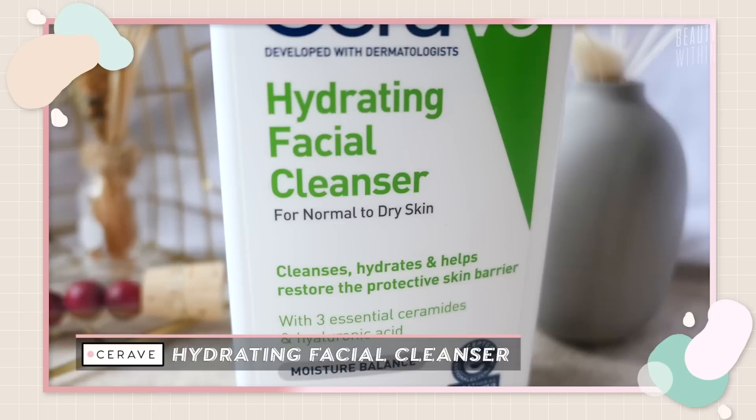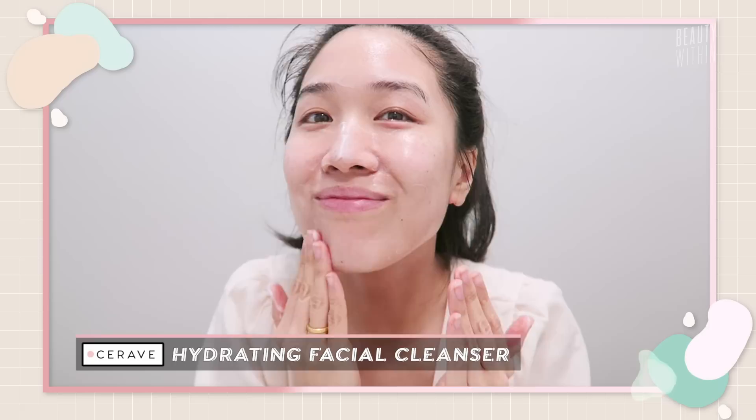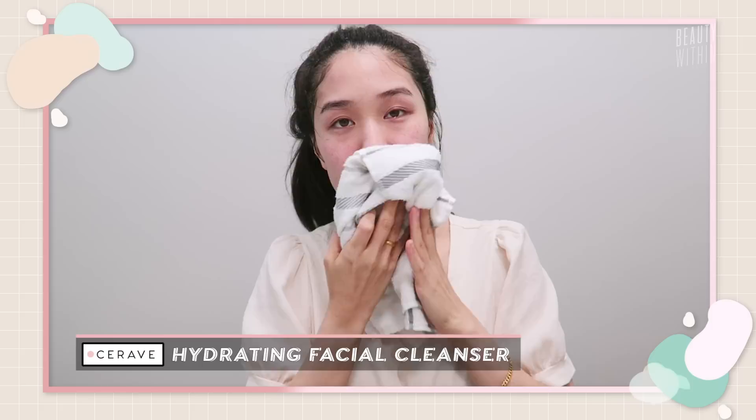You know those cleansers that are too stripping? They have too many alcohols — you can literally feel all your face being washed away. This just feels like a gentle cleanse. There's a blend of three essential ceramides, which act as glue that holds your skin cells together and protect against environmental factors. There's also hyaluronic acid, which is very hydrating and nourishing. All CeraVe products have these three essential ceramides in their moisturizers and cleansers — that's what they're known for. This is a really good daytime morning face wash, perfect for double cleansing as the second step.